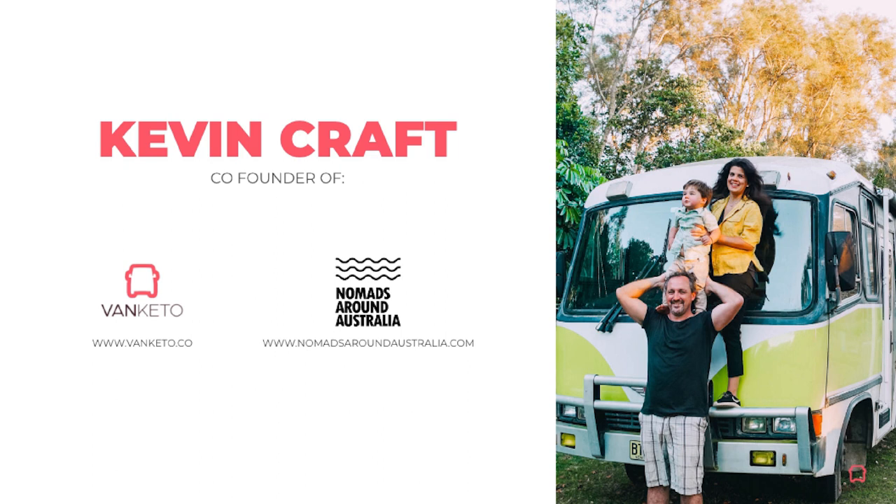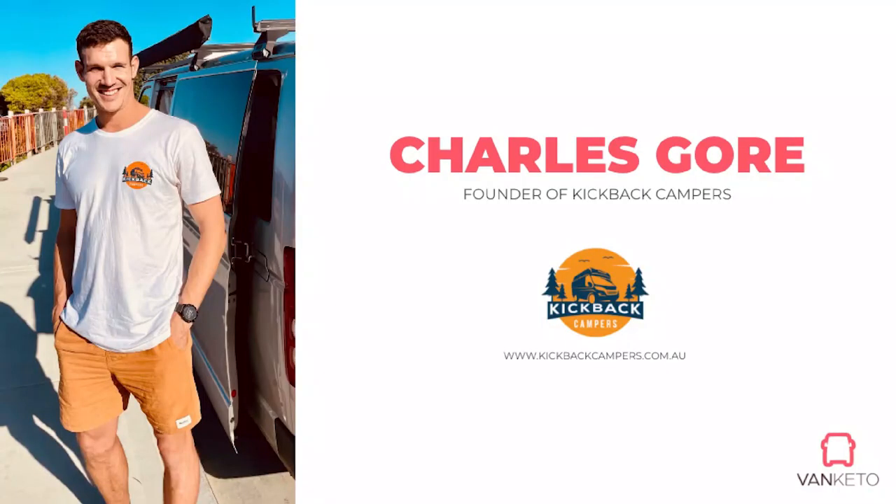My name is Kevin Craft. I'm the co-founder of Vanketto.co, which is an online marketplace for van life products. We'll talk a little bit more about that after Charles's presentation. I'm also part of a series of interviews called Nomads Around Australia — it's available on YouTube, where we basically interview people who live in vans and buses from all across Australia. Christine is the other co-founder and is a massive part of it as well.